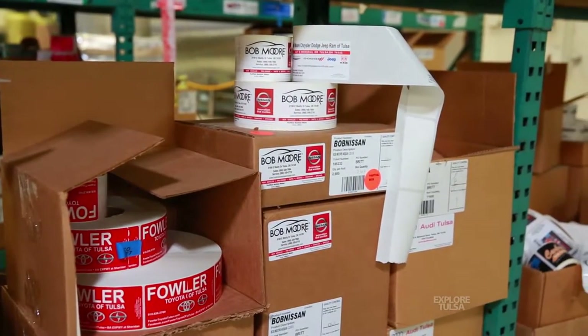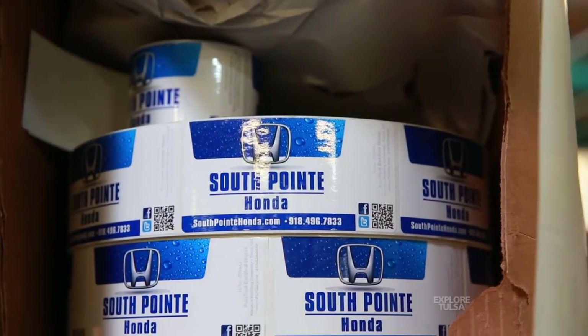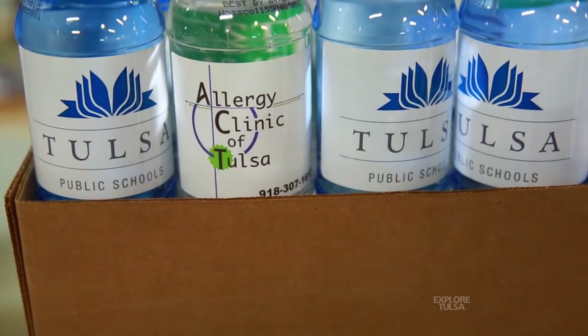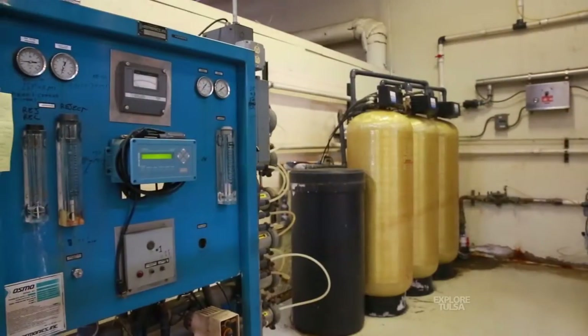We do private label bottled water, so everything we do is custom. We bottle for casinos, hotels, car dealerships, weddings, and birthday parties. Everything we do is just custom — whatever they'd like to have.